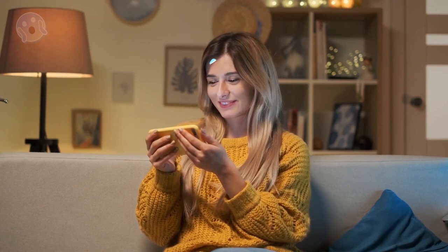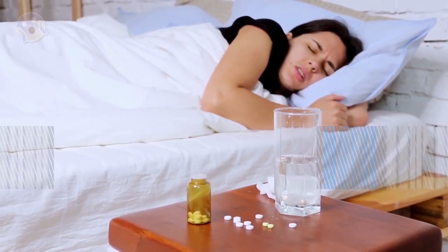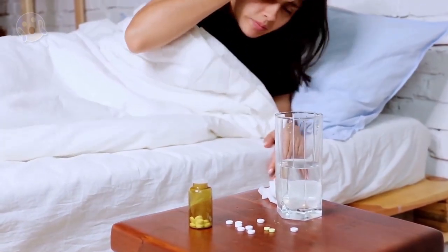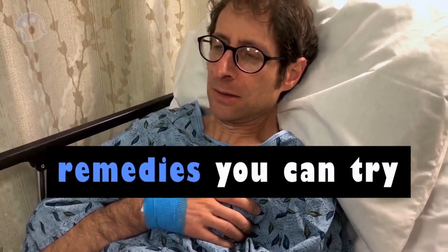Being sick, even when you're home in bed, isn't fun. The combination of body aches, fever, chills, and nasal congestion can be enough to make anyone miserable. There are plenty of home remedies that can alleviate your symptoms and get you back to normal. If you still feel sick after a few weeks, make an appointment with your doctor. If you have trouble breathing, have a rapid heartbeat, feel faint, or experience other severe symptoms, get medical help sooner. Here are seven cold and flu home remedies you can try.